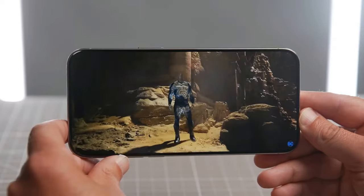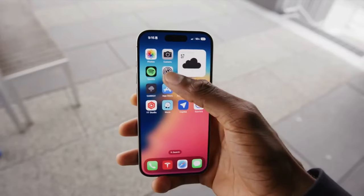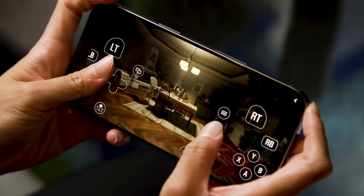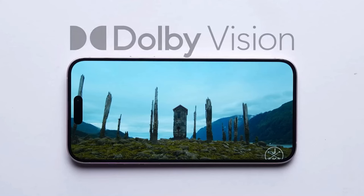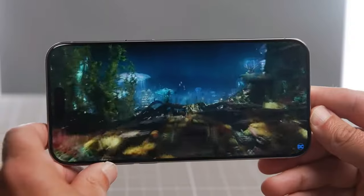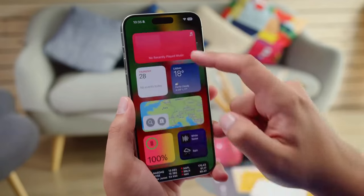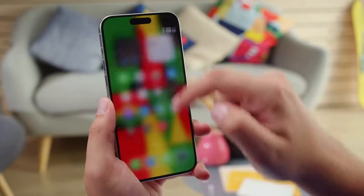The iPhone 15 Pro Max boasts a stunning display that's both spacious and incredibly high quality. With a 6.7-inch screen, it offers plenty of real estate for all your digital activities. The Super Retina XDR OLED panel delivers vivid and sharp visuals, meaning you'll enjoy every detail in your photos, videos, and apps.